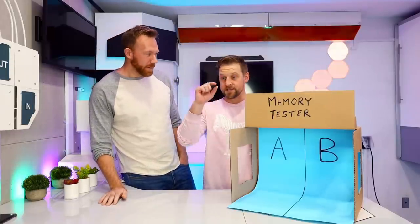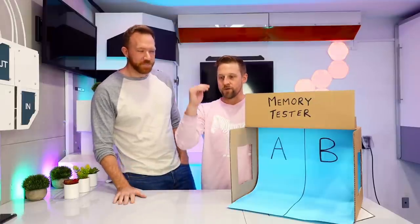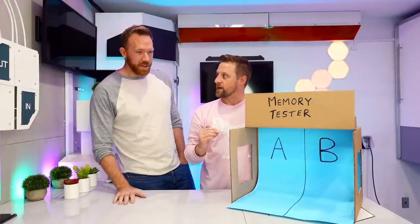We're each gonna get a list, okay? The list is 20 items long. The list is gonna say A or B — it's just binary, A or B. All you have to do is memorize the order of this A or B list that's 20 long. You get 30 seconds to memorize this list.